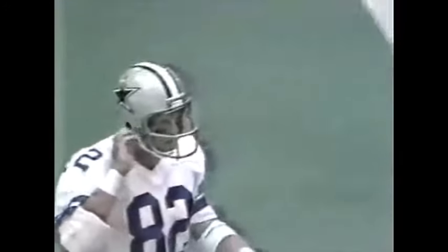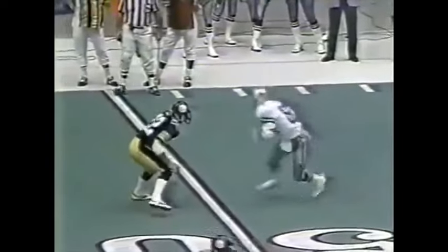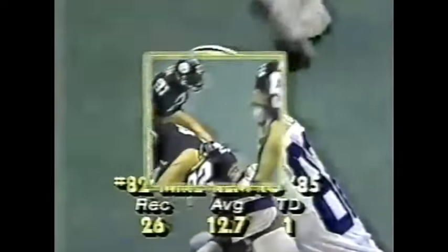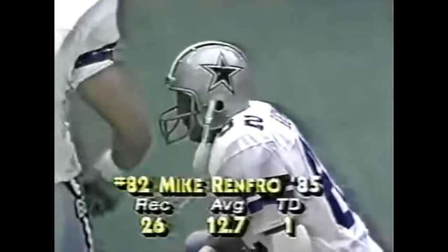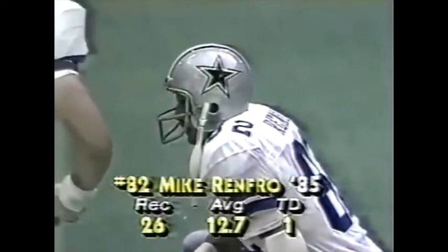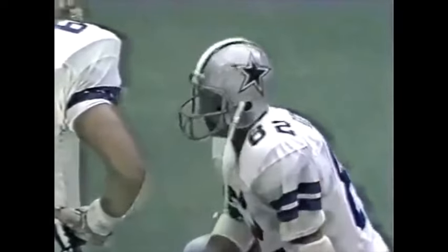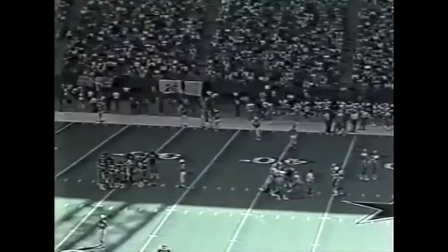That's what Pittsburgh did to Dan Marino last week — rushed three and dropped eight. They gave Marino some success as they switched up their defenses. On this play you'll see Renfro looking for that open space — just spotting the seam in the zone. Working him short and long, getting help from Brian Hinkle inside, but Renfro able to find some space in that zone defense, takes the reception for a first down. The Cowboys take a timeout to stop the clock — 23 seconds left to go in the second quarter.